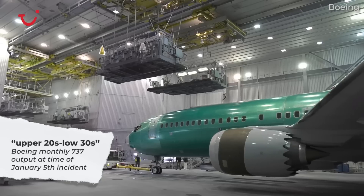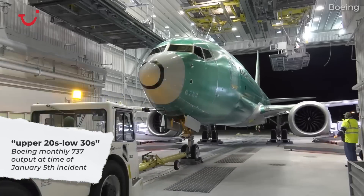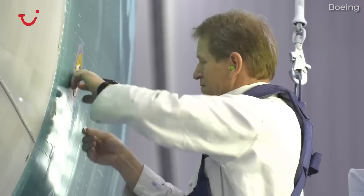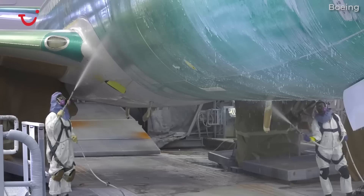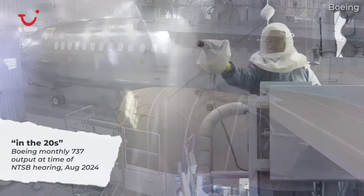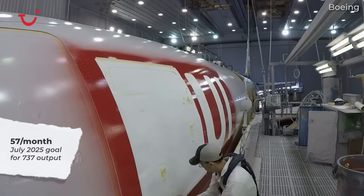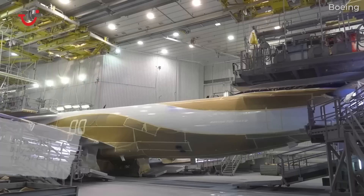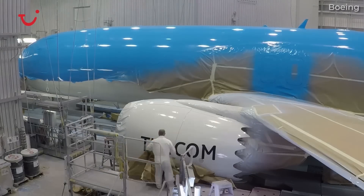Lund added that after the door plug blowout incident, Boeing remained approved to produce 38 per month, but the company had dropped its rate considerably lower to single digits. Boeing has been working its way back up to 38 per month, though at the time of the hearing the figure was in the 20s. The FAA cap halts Boeing from achieving its July 2025 goal of producing 57 planes per month, and the planemaker has warned customers that delays could extend through 2026.